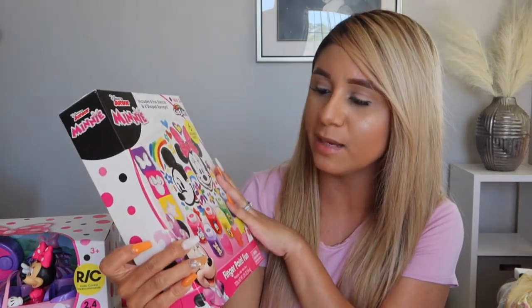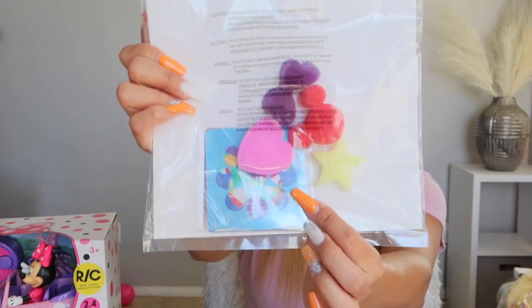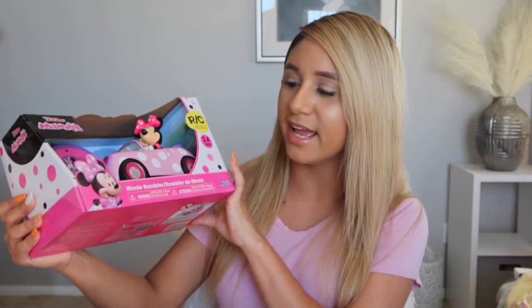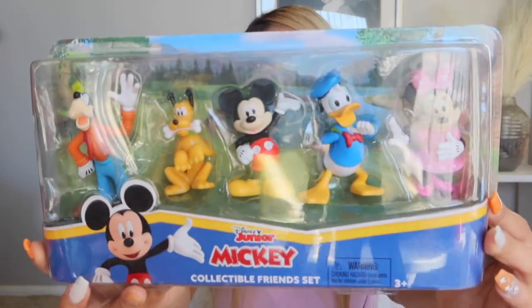She got a Minnie Mouse and Mickey Mouse finger paint set with little sponges, stencils of flowers and hearts and different shapes, and all the paints with Mickey and Minnie on them. She also got a little RC car with a remote control — it has Minnie Mouse in her car, so cute. She got a pack of Mickey Mouse Clubhouse character figurines too, which she loves.